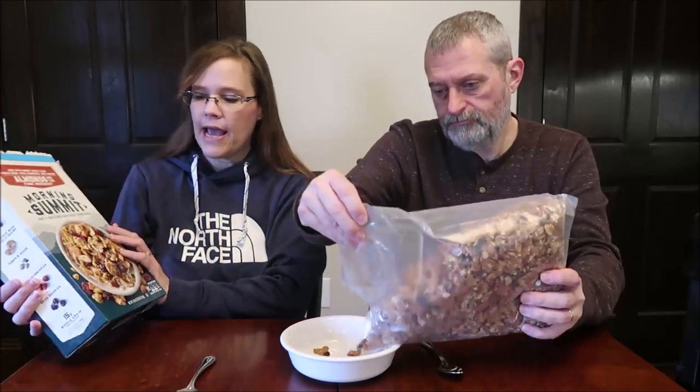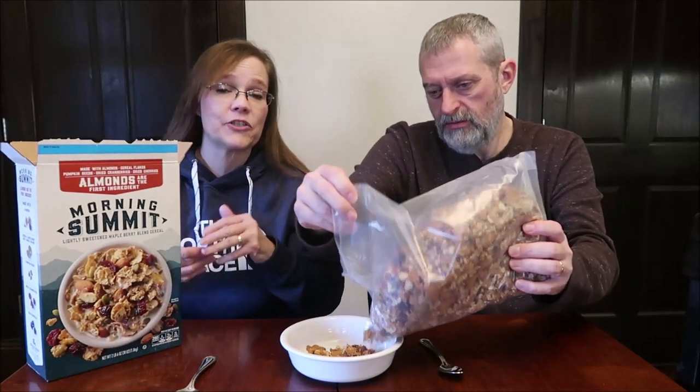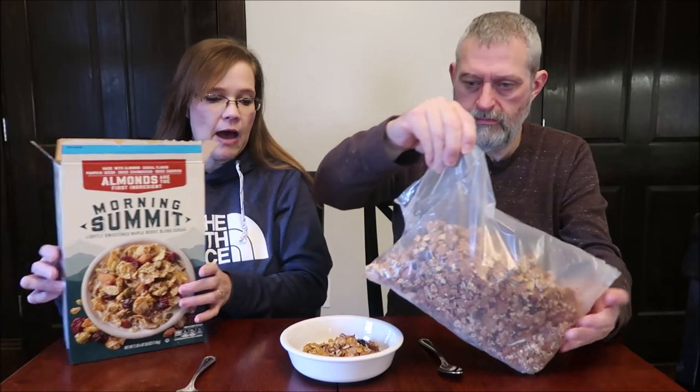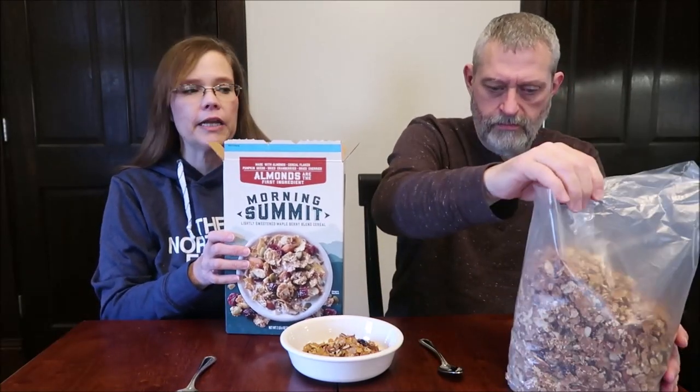It looks like granola. When I was shopping, my sister has a Costco membership and she said, 'Oh, that sounds delicious.' It smells like vanilla granola.